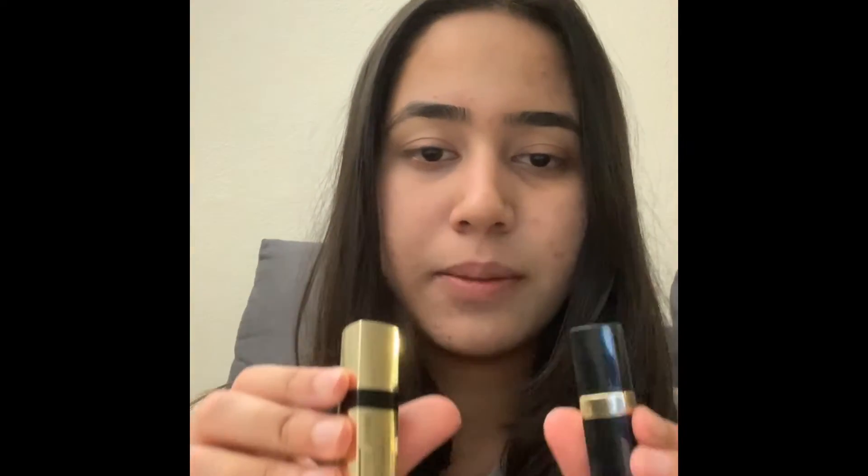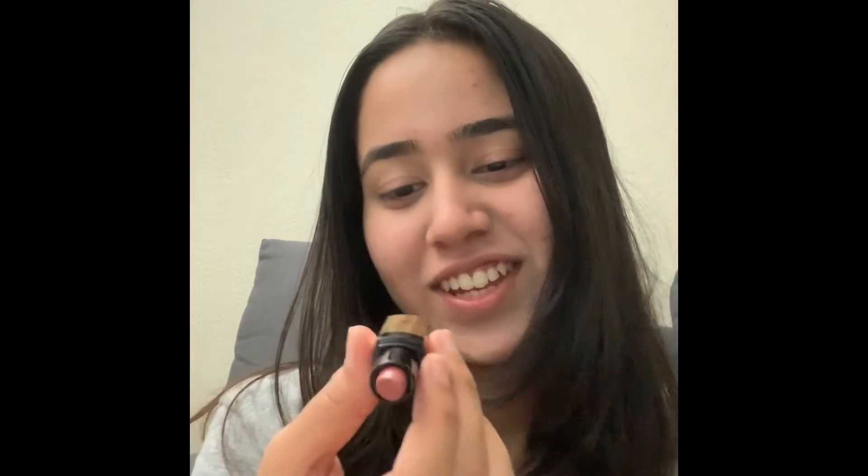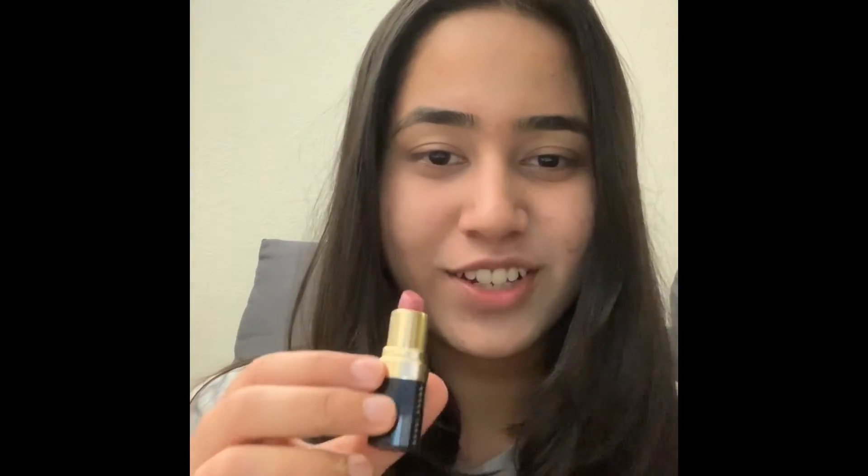I have these two mini lipsticks from Bobbi Brown — I just wanted to try Bobbi Brown since I hadn't used it before. This first one is in the shade Neutral Rose. I'll show you the color. It is kind of nude and I like both the color and the cute packaging of Bobbi Brown.